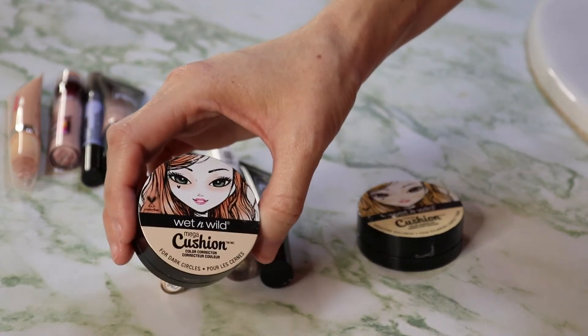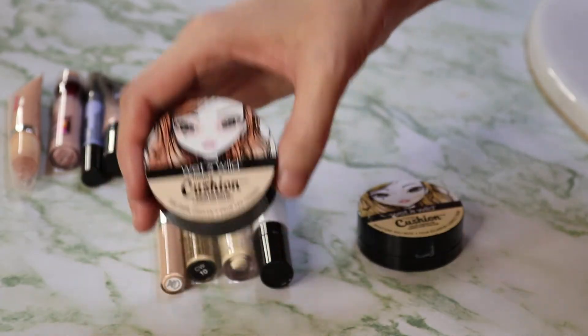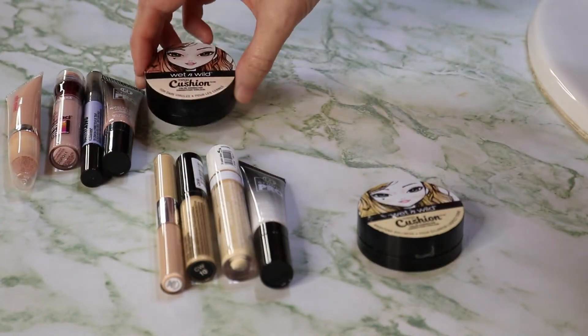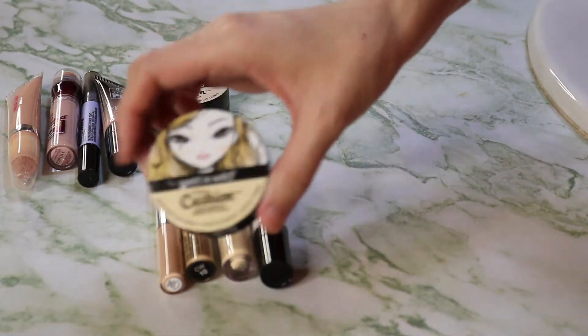Lastly for the ones I'm getting rid of, we have the Wet and Wild Mega Cushion in peach. This is a peach corrector supposed to be for dark circles, but peach just does not work on my skin tone, so I'm getting rid of that one.